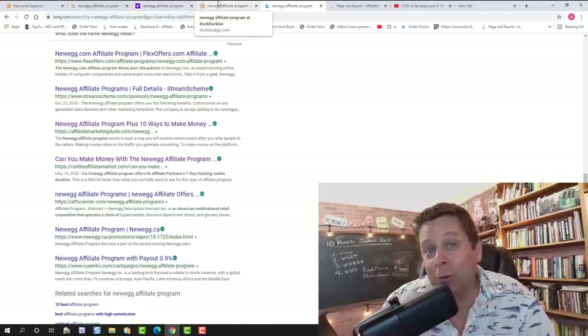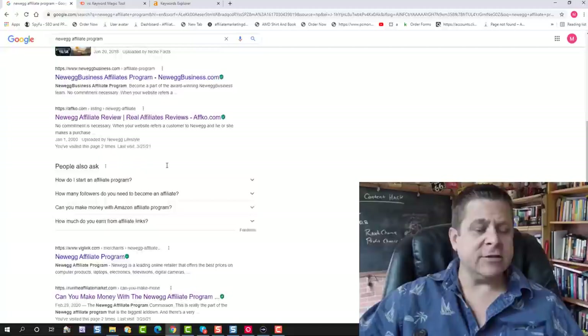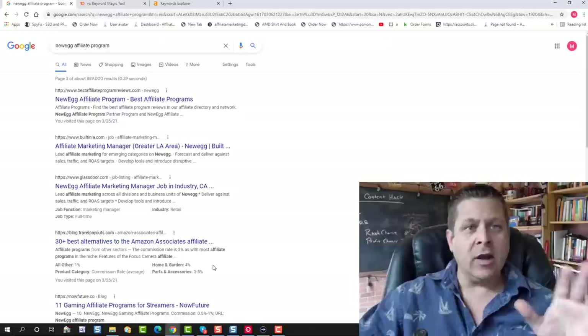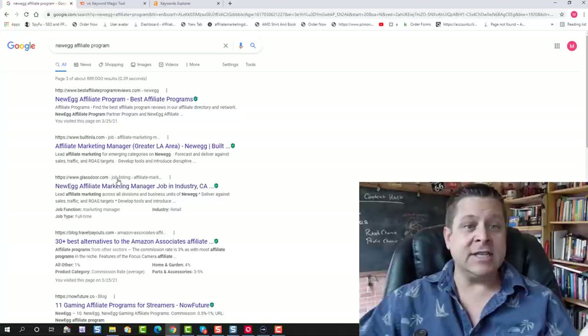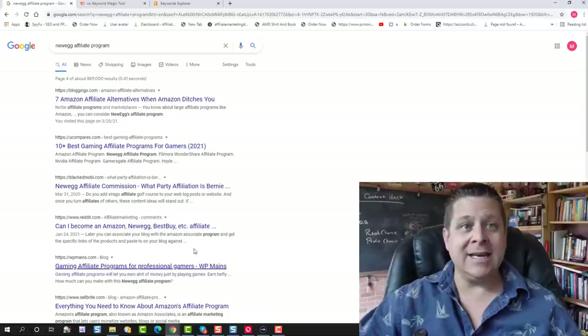Okay, so here we are Monday March 29th at 11:10 a.m. We're gonna search for 'Newegg affiliate program' and we're gonna see — I don't see it ranking on page one just yet, which is fine. Sometimes Google takes a little bit to get us ranked. If I don't see it in the first couple pages, we're gonna look at the titles and see if the titles say 'Newegg affiliate program'. As you can see, we don't see 'Newegg affiliate program' showing up in a lot of these titles — this is actually a pretty good sign.